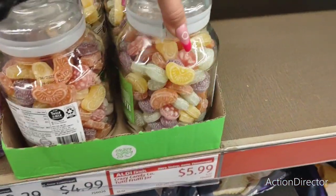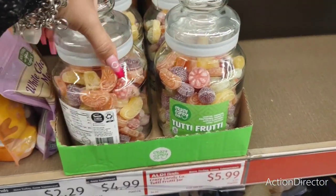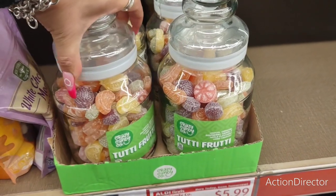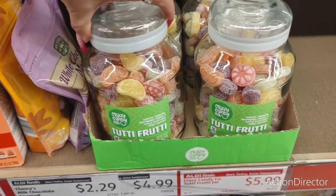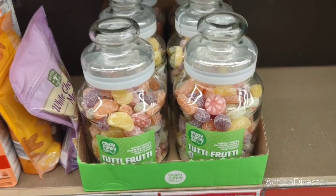This fruit jar that comes with everything in it — it's a glass jar — $5.99. Tutti frutti, lemon, orange. That is so cool because you get to keep the jar. I like that for $5.99.